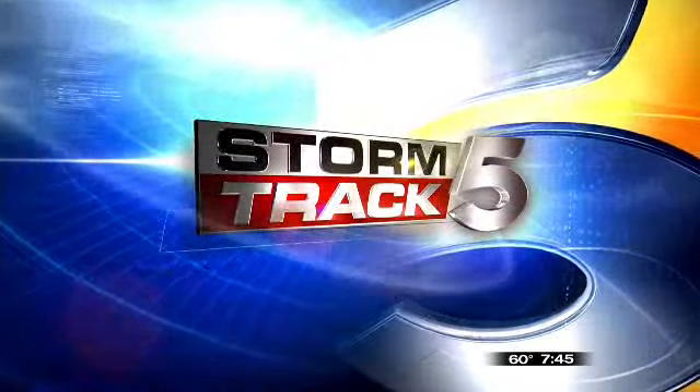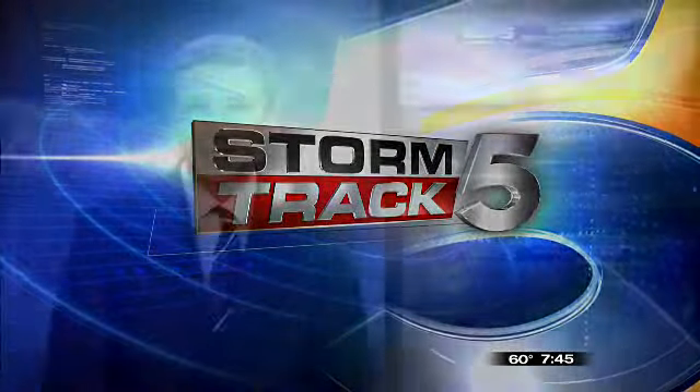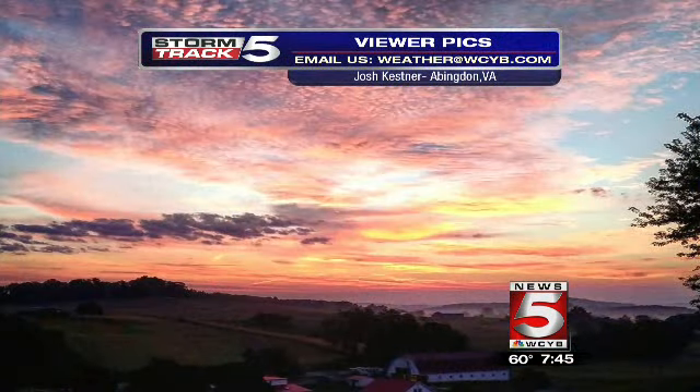Here's your StormTrack 5 weather forecast with meteorologist Ricky Matthews. Good morning, everybody — a beautiful morning across the region. We've got a beautiful sunrise picture to show you from the Abingdon region. Check out this shot — Josh Kessner sending in this shot of the beautiful sunrise over the farm there in the Abingdon region.